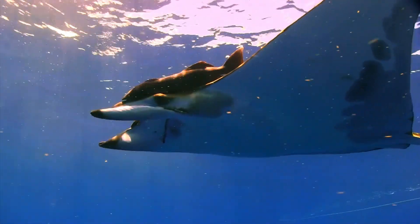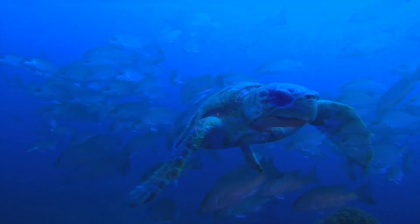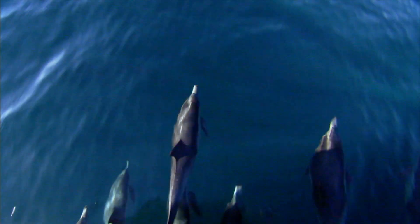And despite being hit hard by the 2010 oil spill, these waters teem with hundreds of species of marine animals. This is also the permanent home for about 1,300 bottlenose dolphins.